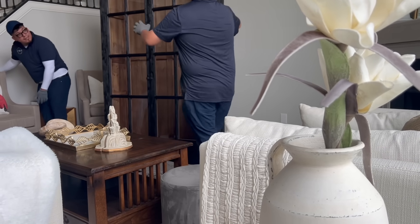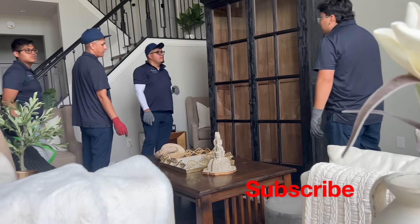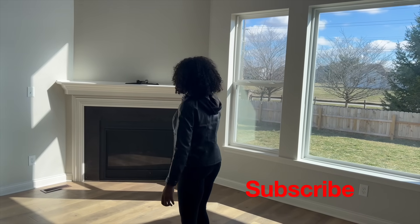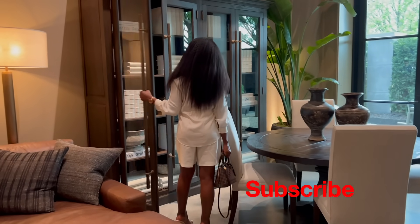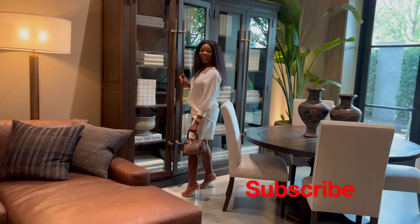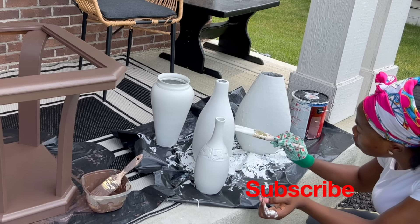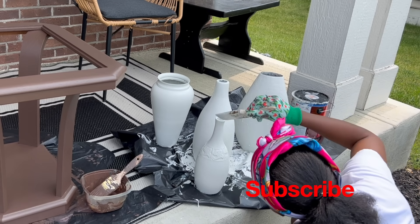Please stick around for the next episode. Make sure your bell notifications are turned on because you don't want to miss it. I'm also going to be doing my fireplace wall, and you don't want to miss that either. Don't forget to click on the videos that are going to pop up at the end of the video. If you did like the video, please go ahead and comment your favorite part. Thank you all so much for watching. I love you all, and I'll see you in my next one. Bye!